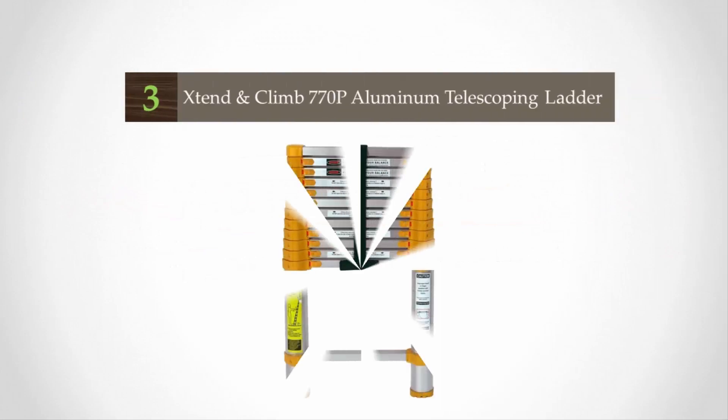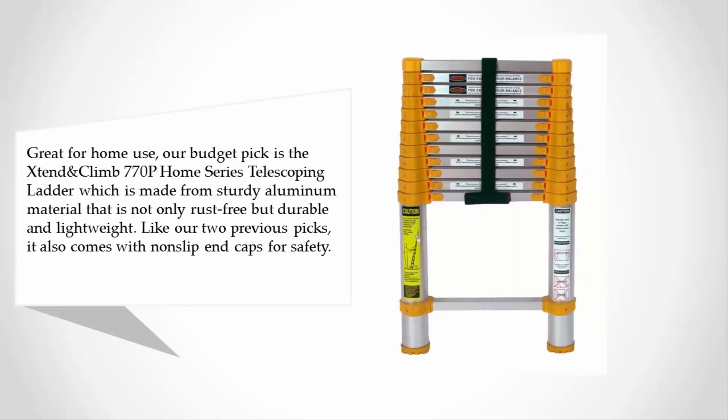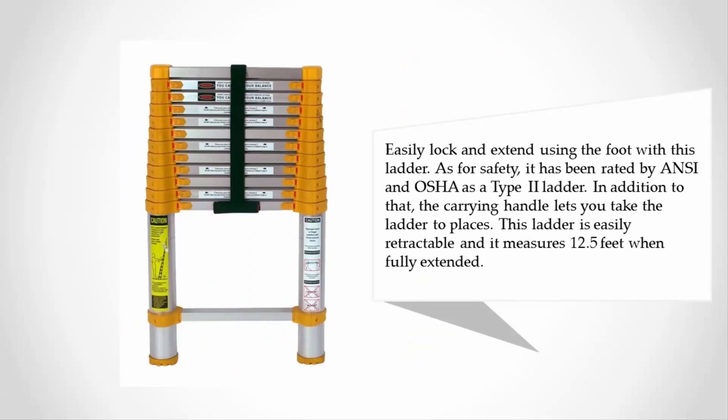Halfway through our list at number three, our budget pick is the JTend & Climb 770P Home Series telescoping ladder, which is made from sturdy aluminum material that is rust-free, durable, and lightweight. It comes with non-slip end caps for safety. You can easily lock and extend using the foot. For safety, it has been rated by ANSI and OSHA as a Type 2 ladder. The carrying handle lets you take the ladder anywhere, and it measures 12.5 feet when fully extended.